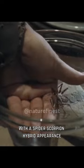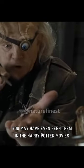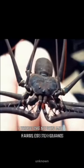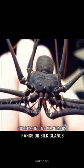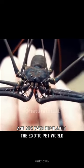With a spider-scorpion hybrid appearance, you may have even seen them in the Harry Potter movies. Despite their intimidating looks, these creatures are harmless to humans, possessing no venomous fangs or silk glands. They rarely bite unless threatened and are even popular in the exotic pet world.